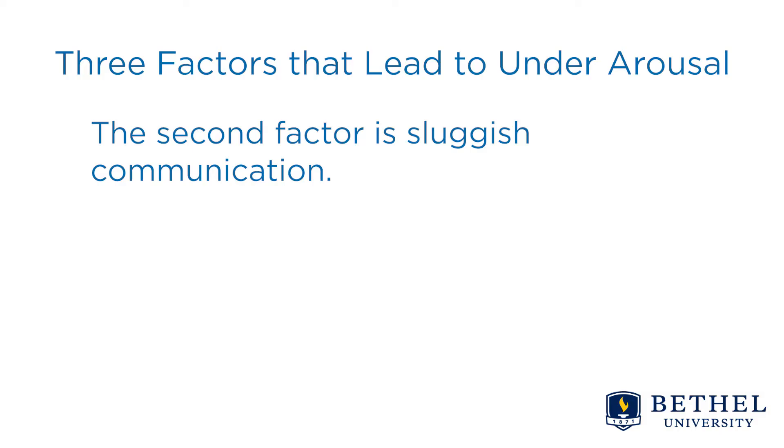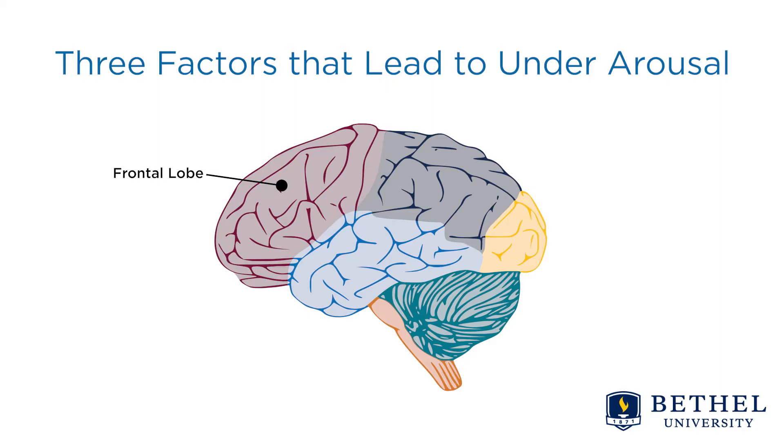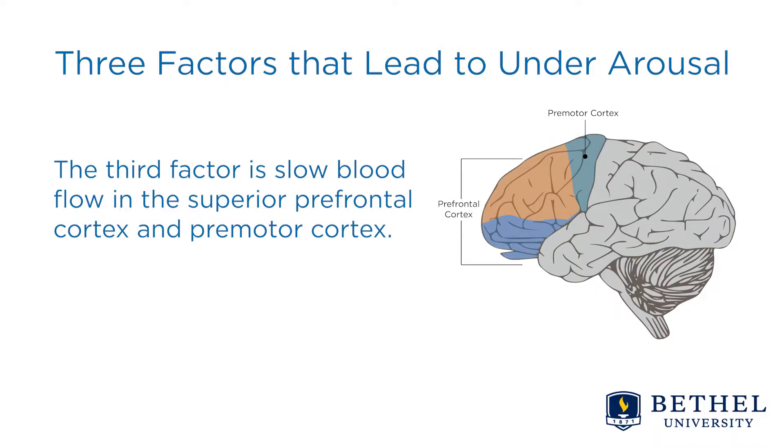The second factor is sluggish communication. Back in the mid-90s, Linus and his team discovered that the fully alert frontal cortex fires at a rate of 40 cycles per second. In ADHD, it drops below 40 and leads to real sluggish communication. The third factor is slow blood flow in the superior prefrontal cortex and premotor cortex.